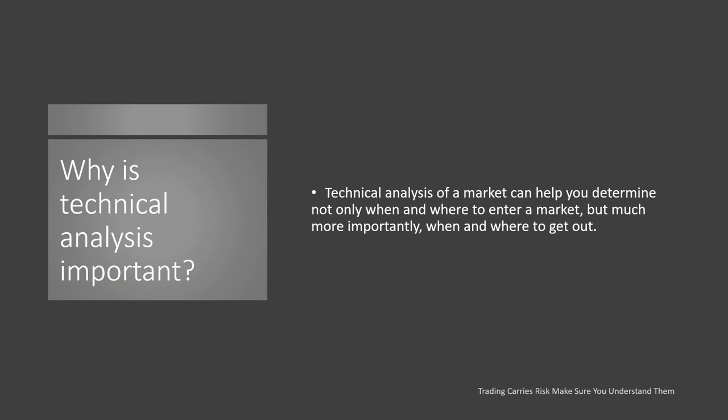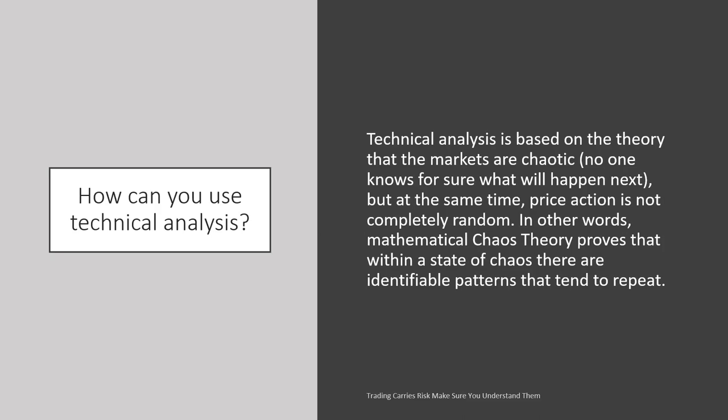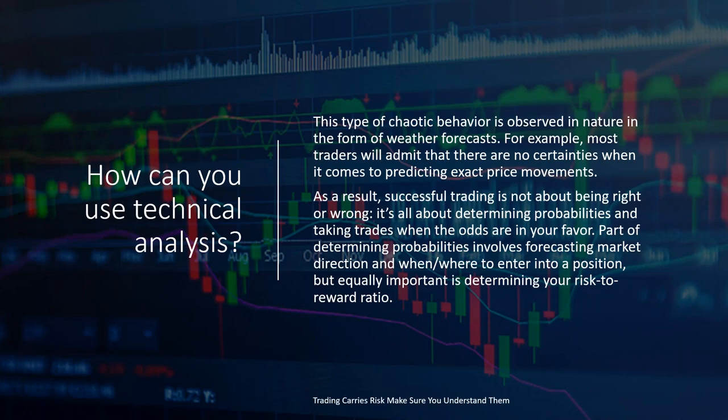Technical analysis of a market can help you determine not only when and where to enter a market, but much more importantly, when and where to get out. Technical analysis is based on the theory that markets are chaotic. Mathematical chaos theory proves that within a state of chaos, there are identifiable patterns that tend to repeat. This type of chaotic behavior is observed in nature in the form of weather forecasts. Most traders will admit that there is no certainty when it comes to predicting exact price movements. As a result, successful trading is not about being right or wrong — it's about determining probabilities and taking trades when the odds are in your favor. Part of determining probability involves forecasting market direction and determining your risk-to-reward ratio.